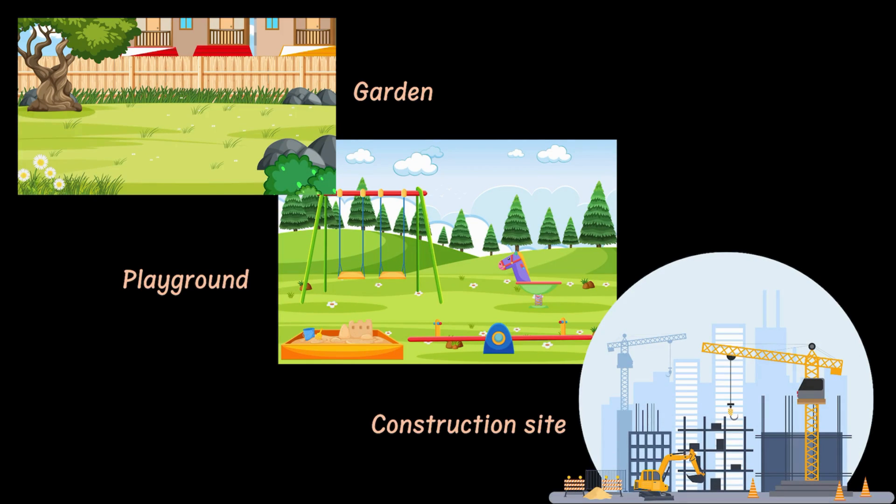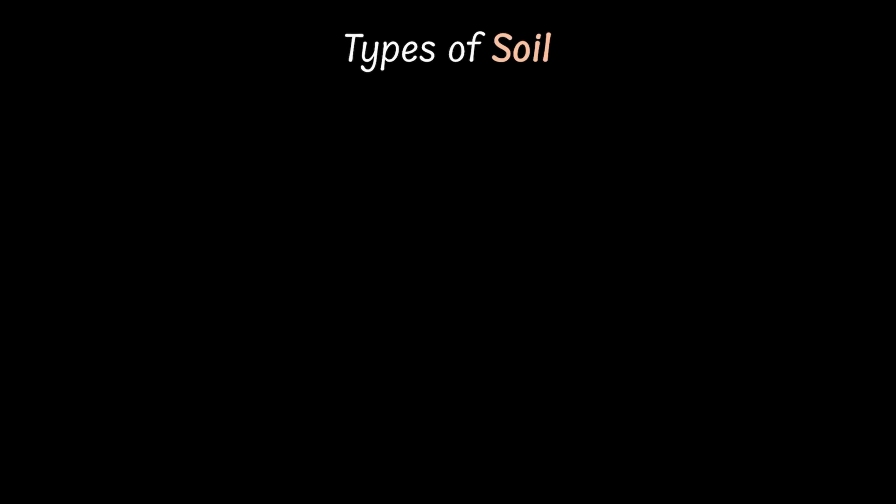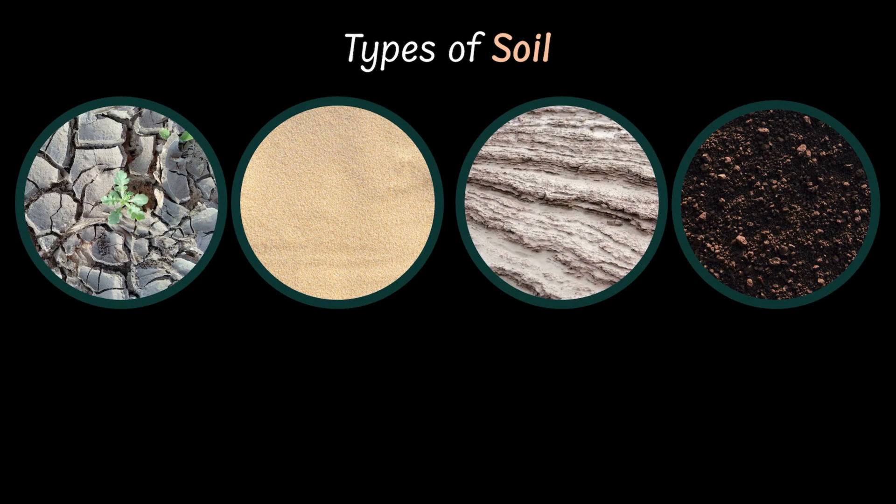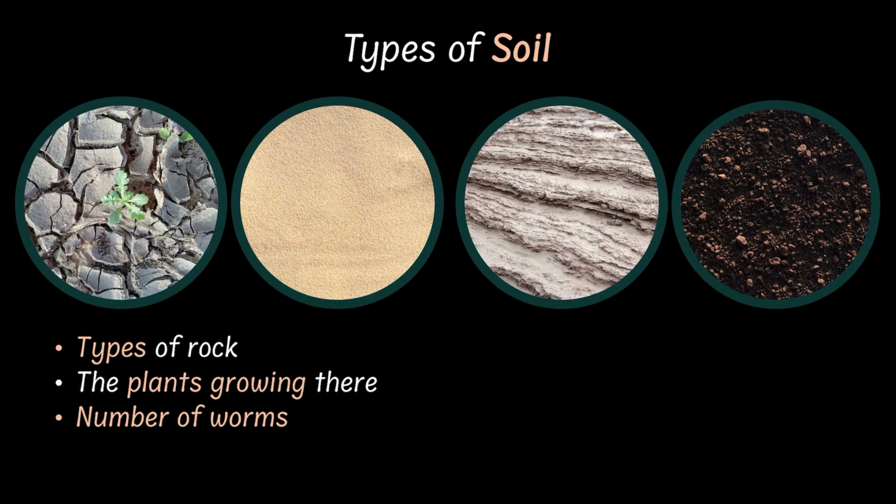Now, here's something wild. Not all soils look or feel the same. Take a walk around your neighborhood garden, a playground, or a construction site — you will find soil that looks and smells very different. That is because different kinds of soil come from different kinds of rocks, and it also depends on the plants growing there and how many worms are having a party underground. All of that affects the kind of soil present in a particular place.